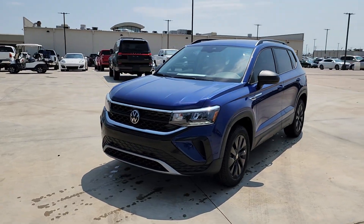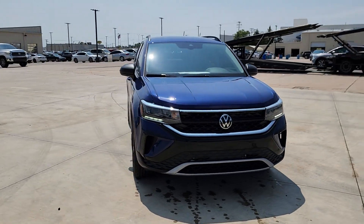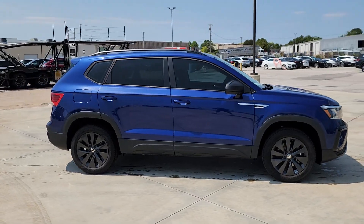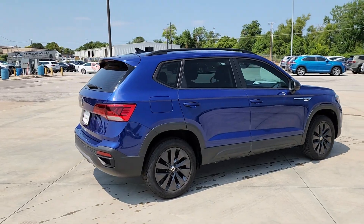You're gonna love the 2024 Volkswagen Taos. Here's a good-looking Taos that offers practical versatility, a surprisingly spacious cabin, ample cargo space, impressive fuel efficiency, and desirable passenger amenities all wrapped in crisp modern style.